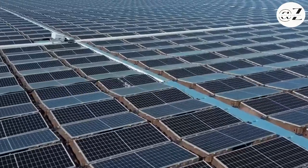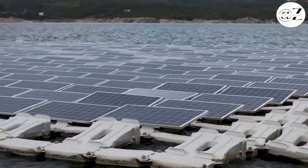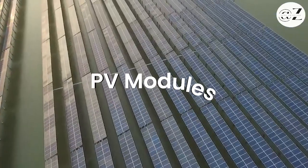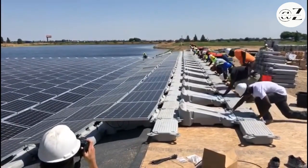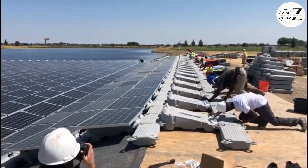How does it all work? Floating solar systems consist of several key components that work harmoniously to capture and convert sunlight into usable power. PV modules capture the sunlight, floaters provide support, anchors keep everything in place, and the power generated flows through the combined box, central inverter, and transformer before reaching the grid.